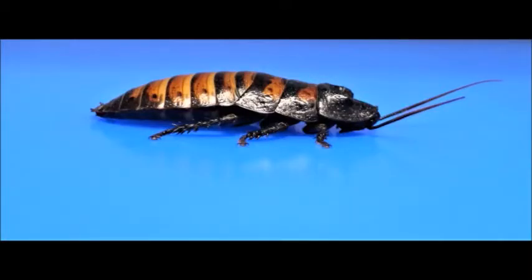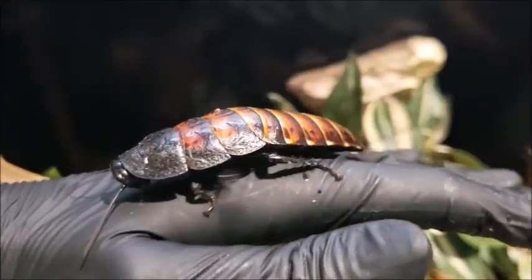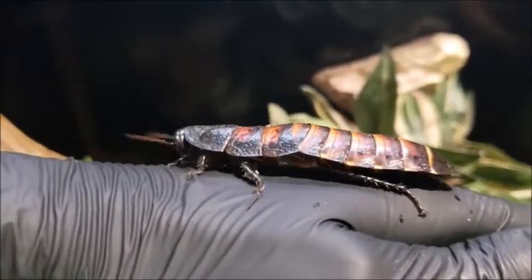Also, to be considered an insect, the main part of the animal's body has to have three parts: a head, a thorax, and an abdomen. These parts can look really different from insect to insect, but all insects have them.